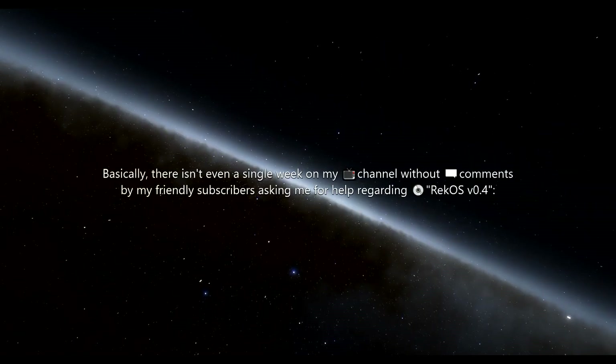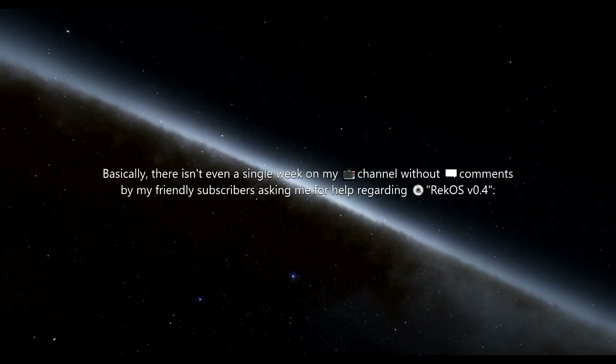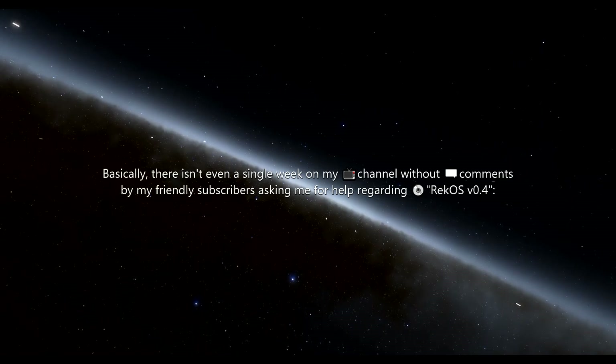Basically, there isn't even a single week on my channel without comments by my friendly subscribers asking me for help regarding Rekos.